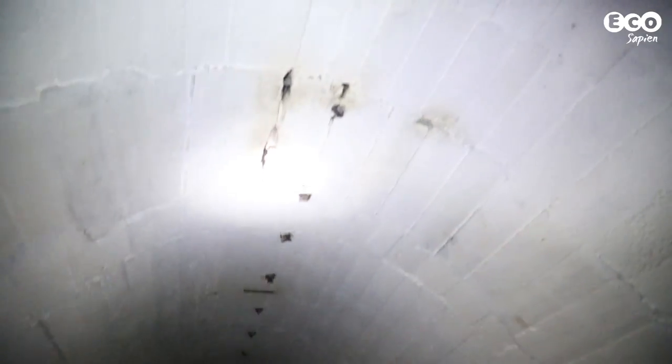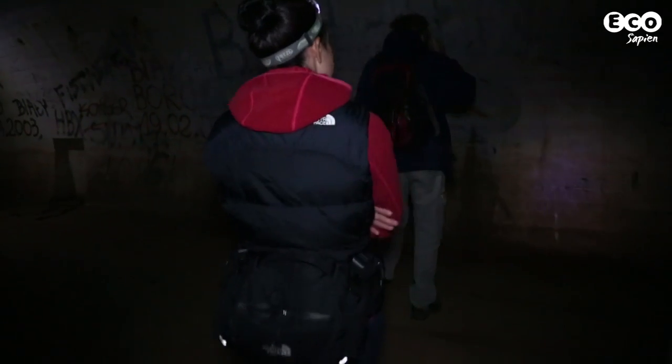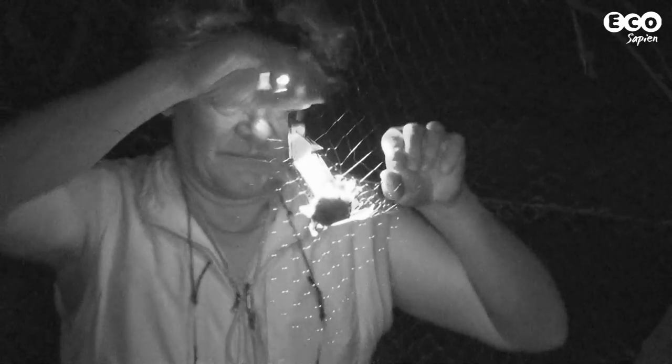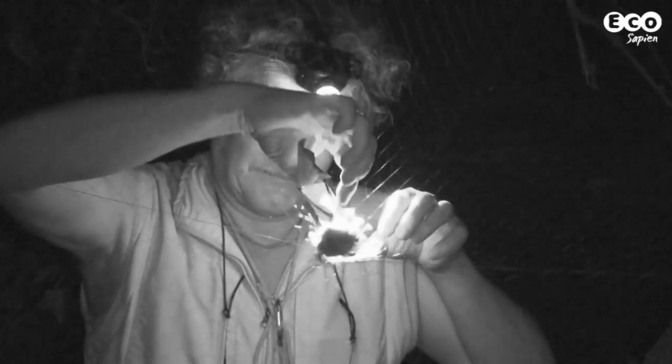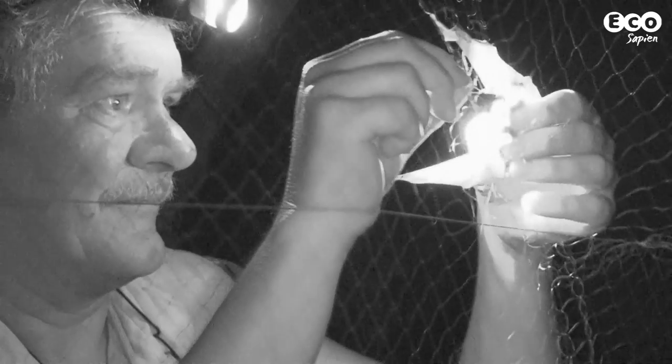Every winter, an international team carries out a census of the hibernating bats. Dr Tomasz Kukurowicz has led this project and carried out the winter census for over 10 years. I talked to him about the census and what species are found at Nyete Perik.